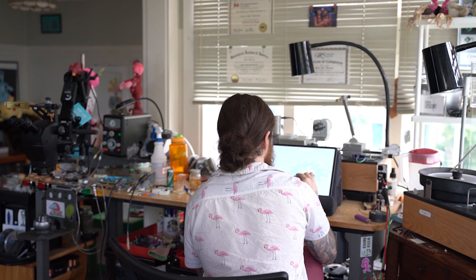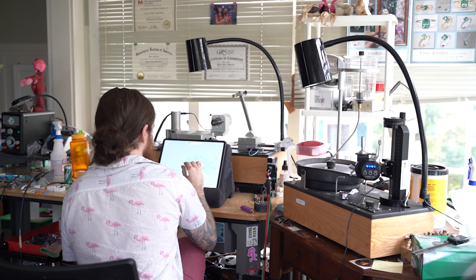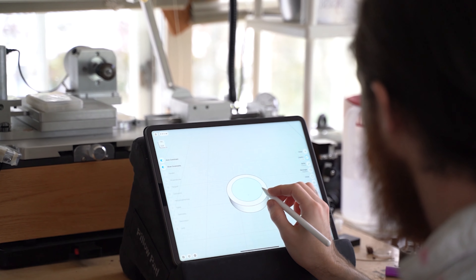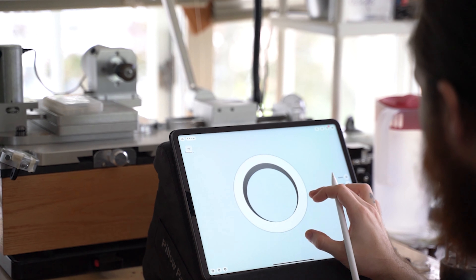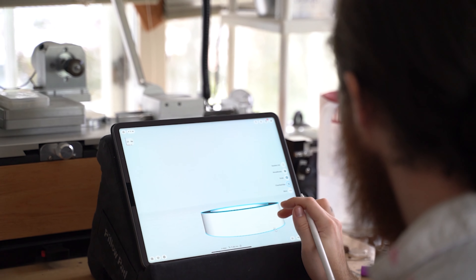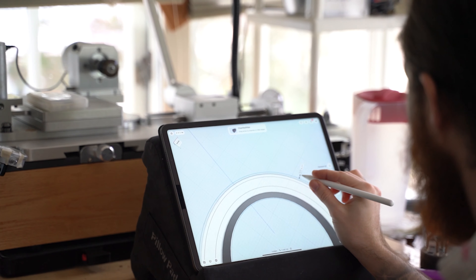I actually first stumbled upon Shapr3D on my own. I was trying to find a 3D modeling app I could use from my iPad, and just looking through the Apple App Store I found the Shapr3D app and started using it. In the next two years it progressed my jewelry in such a significant way. It's so intuitive, and I always share with other people how intuitive it is compared to other jeweler CAD programs. It's allowed me to really redesign my workflow.